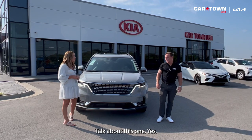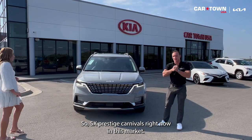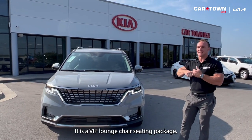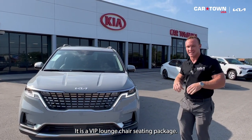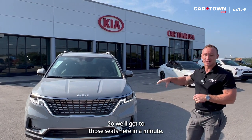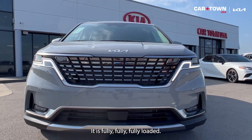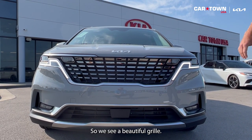So the SX Prestige Carnivals right now are super hard to find in this market. This one is really unique — it has the VIP lounge chair seating package, which is what makes this car really special. It is fully loaded.